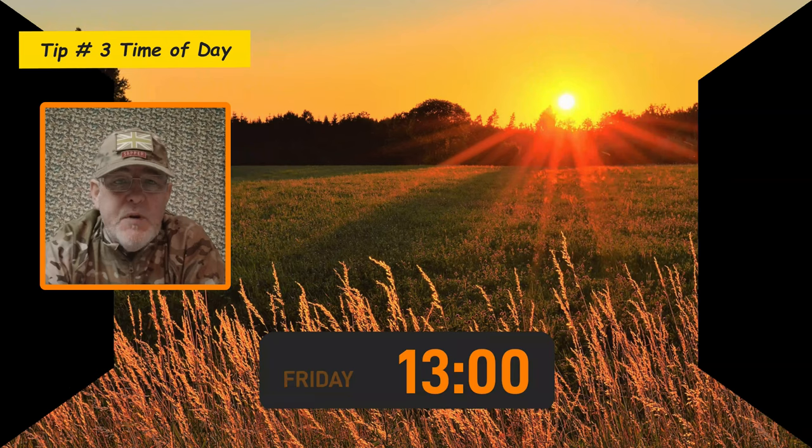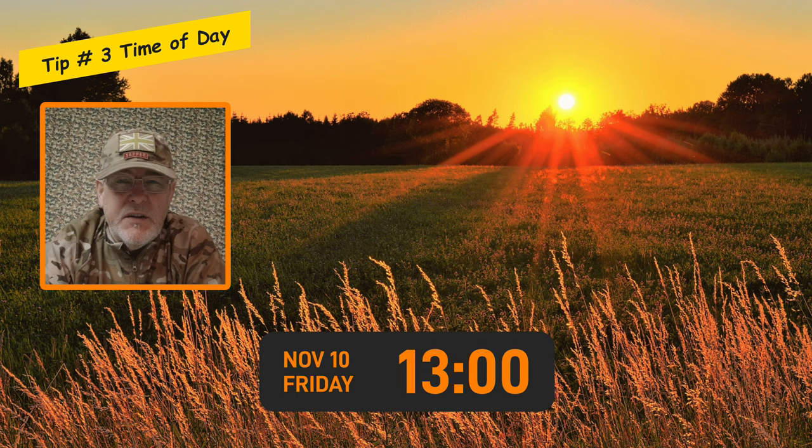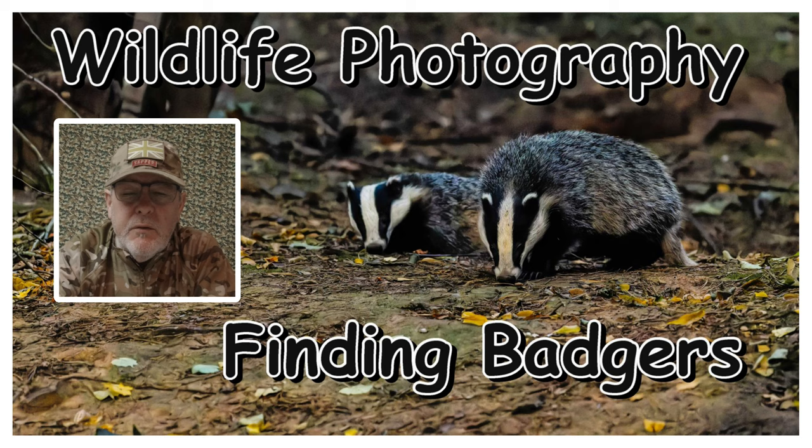Tip number three in tracks and signs is to do with the time of day. Most mammals are most active first thing in the morning and last thing in the evening, and that's not really the time of day you want to be going out looking for tracks and signs because all you're going to do is disturb them. The best time I would suggest is probably around about midday, because any scent or sounds you leave won't be around when the animals are actually active. So I would suggest midday is the best time of day to go out looking for tracks and signs.